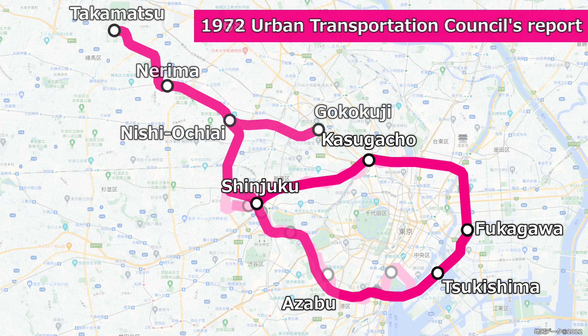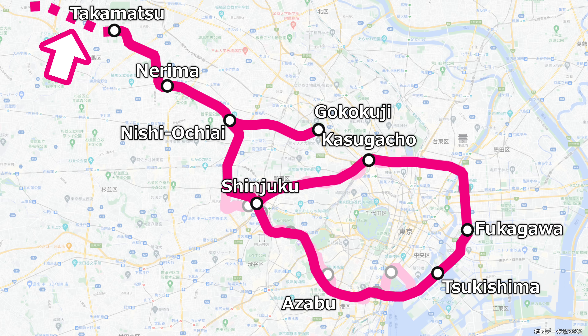In the report of March 1972, the section east of Shinjuku was designated as a circular line, and further changes were made to add the section from Shinjuku to Takamatsu in Nerima Ward, and the section between Gokujiji and Nishi Ochiae, which was included on the route that is now the Eureksha Line. Apart from that branch line, the section is nearly the same as the current Oedo Line. At that time, an extension beyond Takamatsu towards Oizumi in Nerima Ward was also considered, but no concrete progress was made.